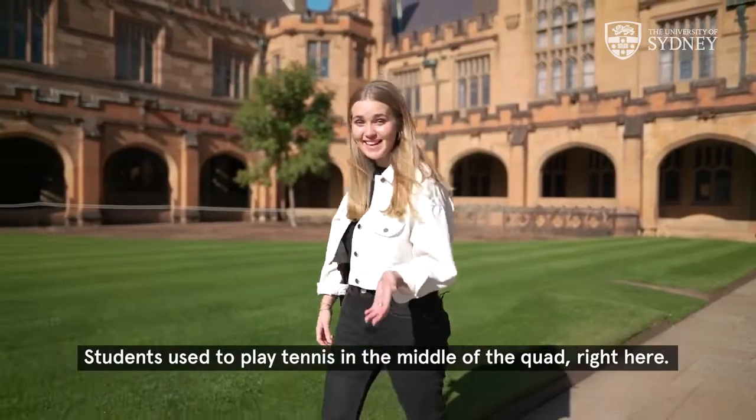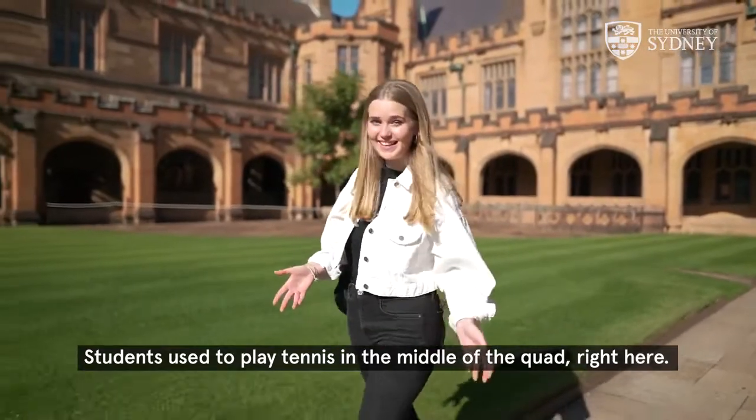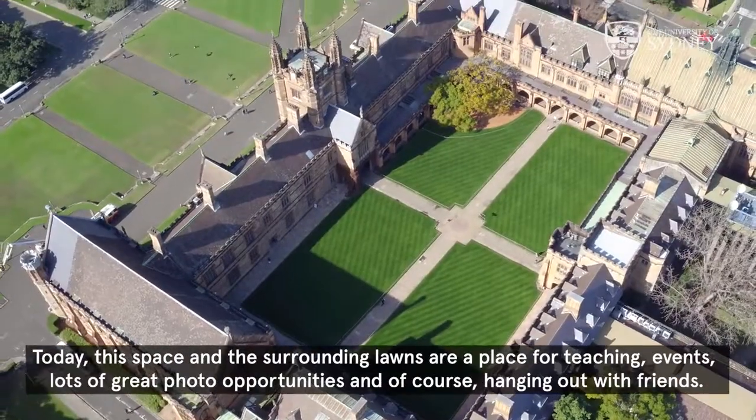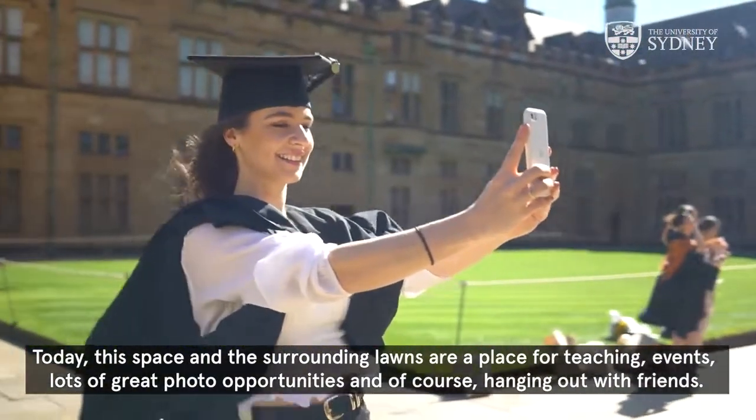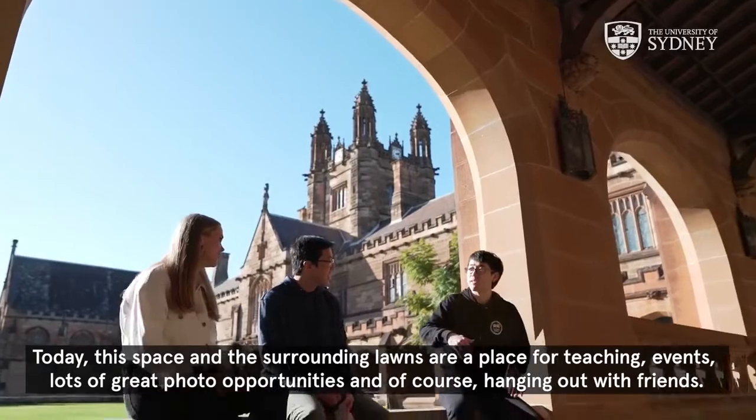Students used to play tennis in the middle of the quad right here. Today this space and the surrounding lawns are a place for teaching, events, lots of great photo opportunities, and of course hanging out with friends.